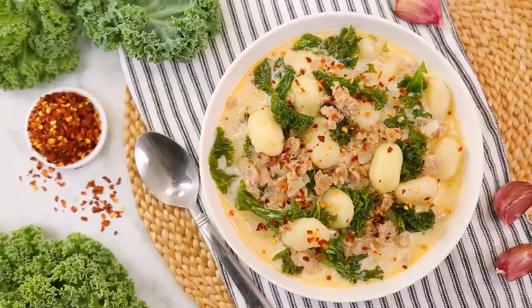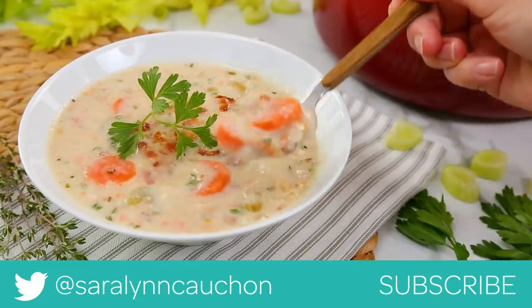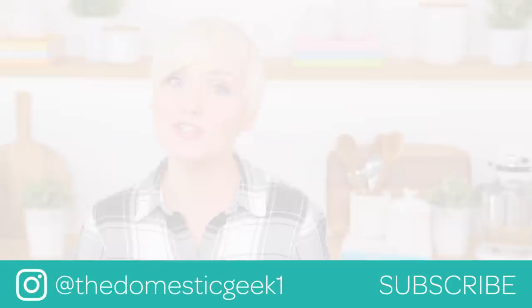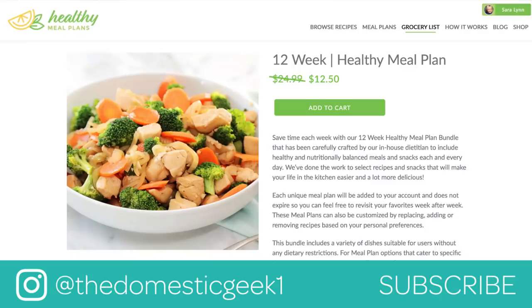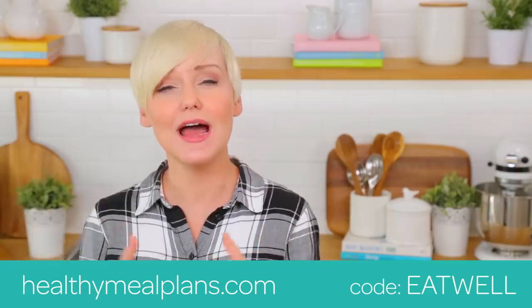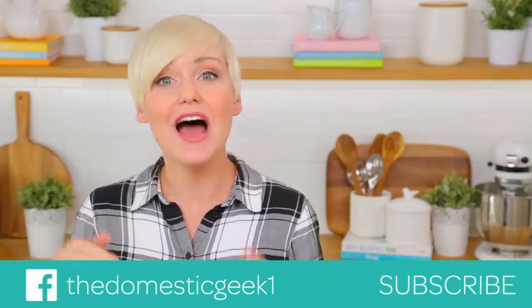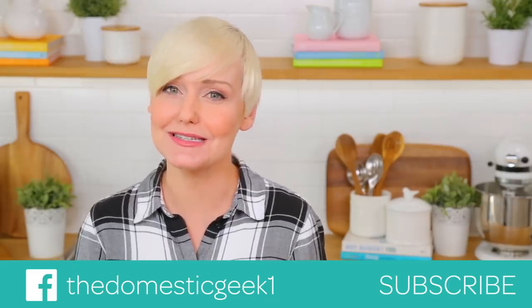I hope you'll give all three of these yummy recipes a try. If you do, be sure to tweet me, Instagram me, or Facebook me a photo, because I love seeing your kitchen creations. Remember, all three of these tasty recipes are being featured on HealthyMealPlans.com, so you can find them there. We're also offering 50% off our 12-week meal plan bundle this month only — I will link the details in the description box, and the promo code is EATWELL. Finally, if you haven't already, be sure to subscribe, because there is lots more deliciousness where this came from.